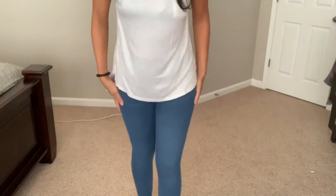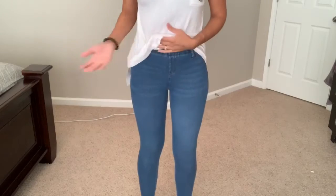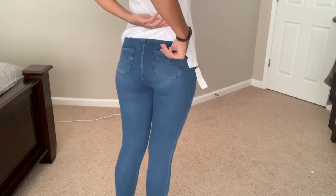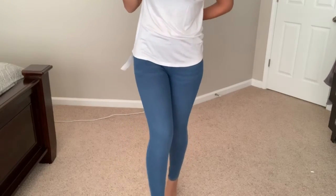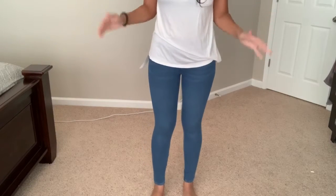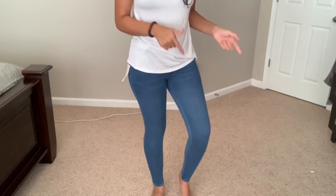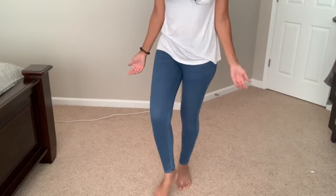Now I'm showing the denim jeggings from Walmart's Time and True line. They honestly look like jeans, especially with the pockets in the back. Super comfortable. I'm probably going to go back for more colors — maybe army green. They also had another darker denim wash color.